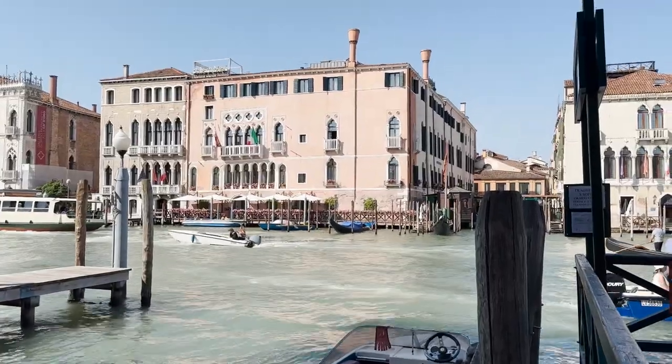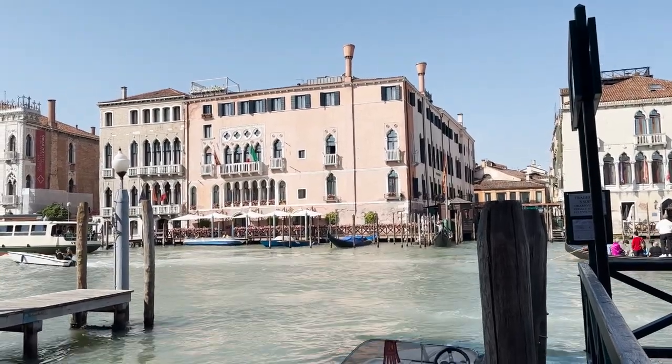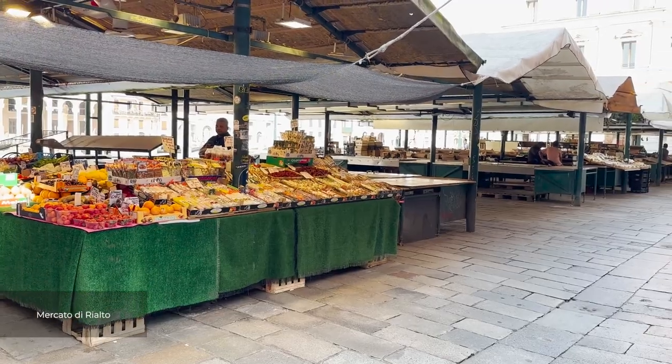Next we'll be heading to the Grand Canal, which forms one of the major water traffic corridors in the city. Here you will find the Rialto Market with lots of different stands.